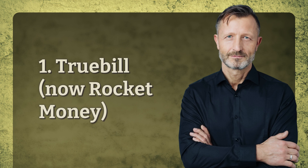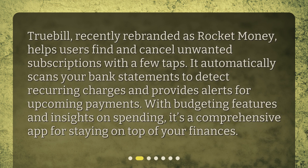1. Truebill, now Rocket Money. Truebill, recently rebranded as Rocket Money, helps users find and cancel unwanted subscriptions with a few taps. It automatically scans your bank statements to detect recurring charges and provides alerts for upcoming payments. With budgeting features and insights on spending, it's a comprehensive app for staying on top of your finances.